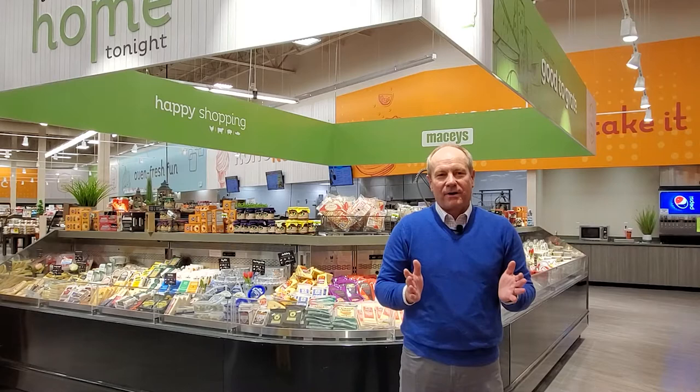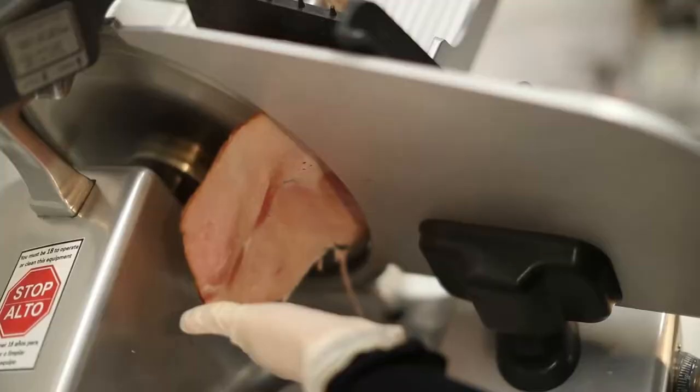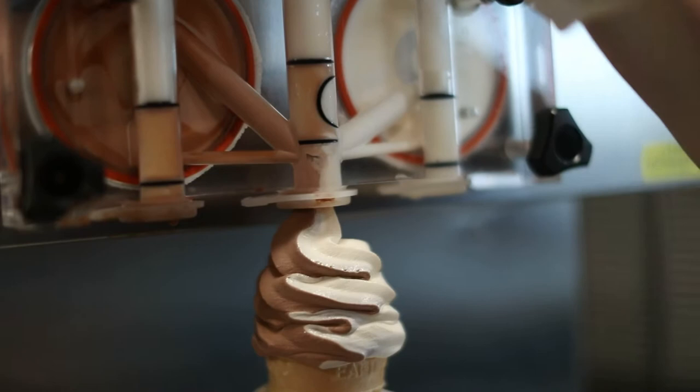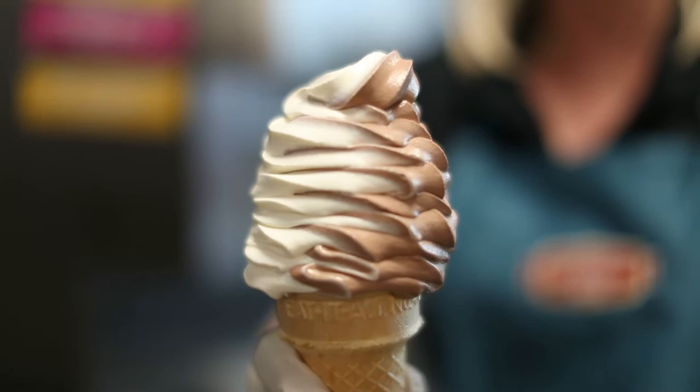Right here we have an exciting new feature of our store — an expanded offering on specialty cheeses and this beautiful and huge cheese island. Behind me you'll see the expanded and redesigned kitchen area where we prepare all of the delicious sandwiches, salads, and all of the great food that we offer here in our deli. And of course you can't forget the famous Macy's Con Con.